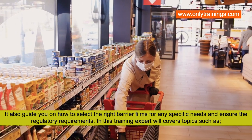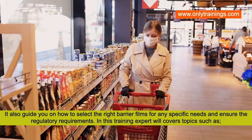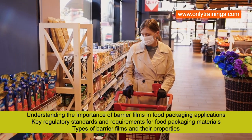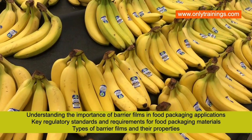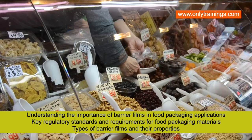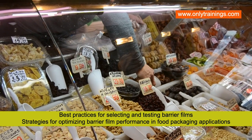It will also guide you on how to select the right barrier films for your specific needs and ensure regulatory requirements are met. In this training, experts will cover topics such as: understanding the importance of barrier films in food packaging applications, key regulatory standards and requirements for food packaging materials, and types of barrier films and their properties.